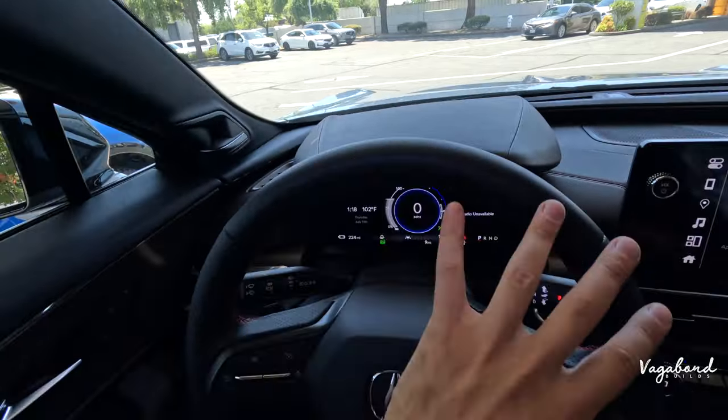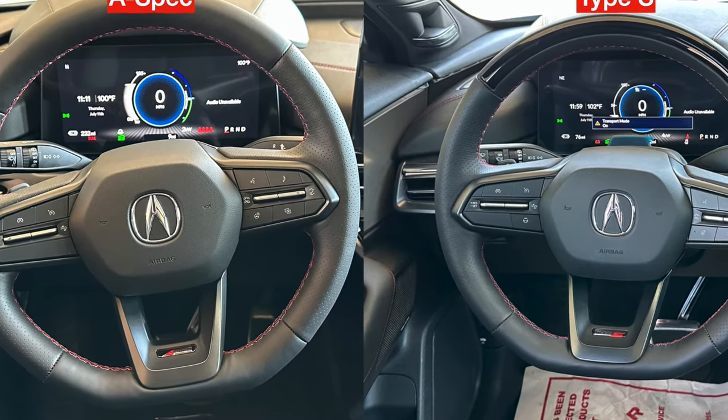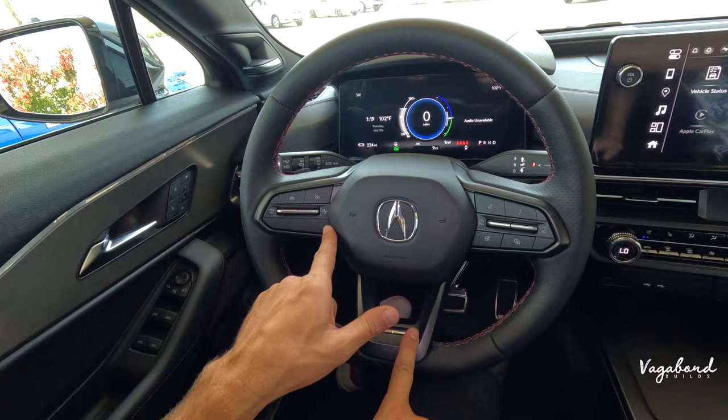Coming back to the steering wheel: you'll see the A-Spec versus Type S badging difference. You also have the Super Cruise button to the left of the airbag, which gives you that sensor across the wheel and the little sensor in front as well. Moving over to the rear-view mirror: the A-Spec has a standard manual mirror — no live feed. The live feed is in the Type S, and you can flip it and also use the buttons to dim the live feed camera. On the infotainment screen, there are two differences: the camera icon and the park assist icon.